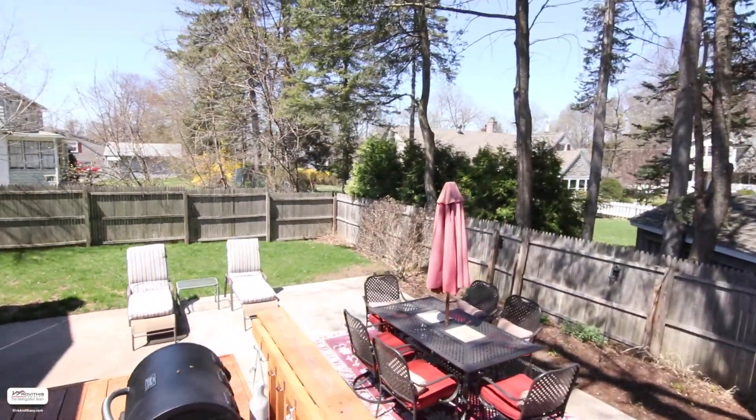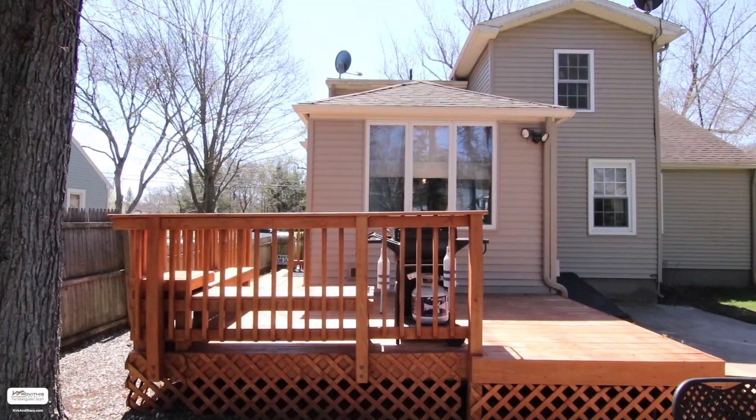Out back you'll find a fenced-in backyard with deck and patio, lots of privacy, and a one-car garage.